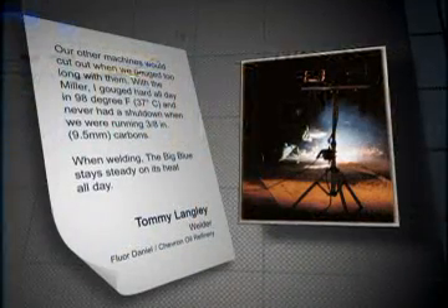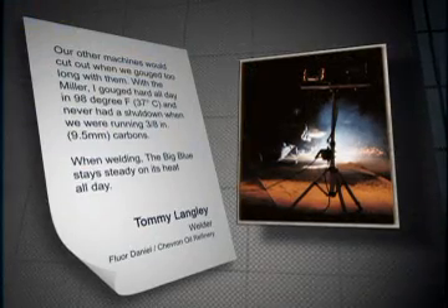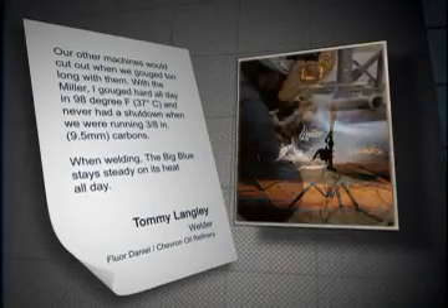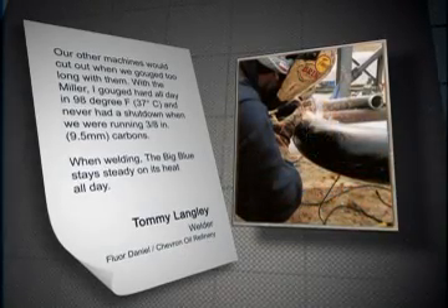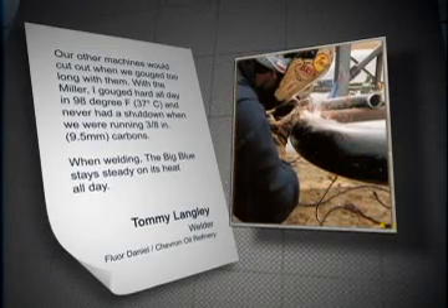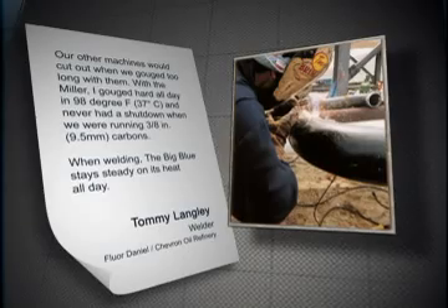Welder Tommy Langley says: "Our other machines would cut out when we gouged too long with them. With the Miller, I gouged hard all day in 98°F and never had a shutdown when we were running 3/8-inch carbons. When welding, the Big Blue stays steady on its heat all day."